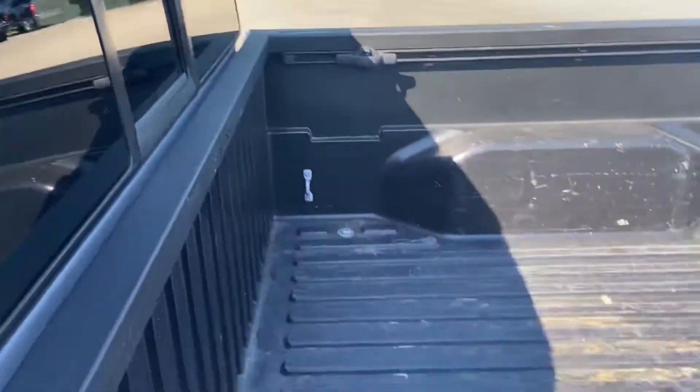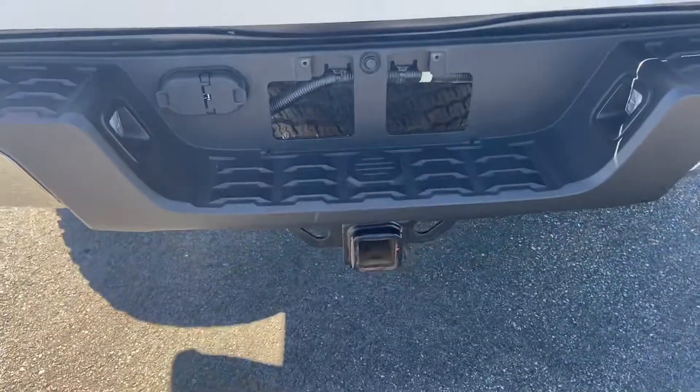Do have a sliding rear window in this truck. You can see there you have the drop-in bed liner and your towing hitch and wiring down at the bottom there.